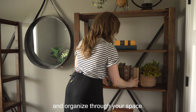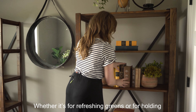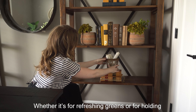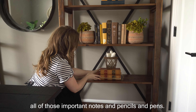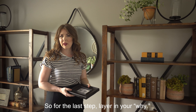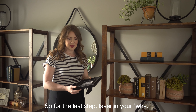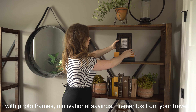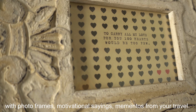The next step is to bring in your bookends and your organizational items to set you up for success. Use bookends or your favorite things to create structure and organize through your space, whether it's for refreshing greens or for holding all those important notes, pencils, and pens.